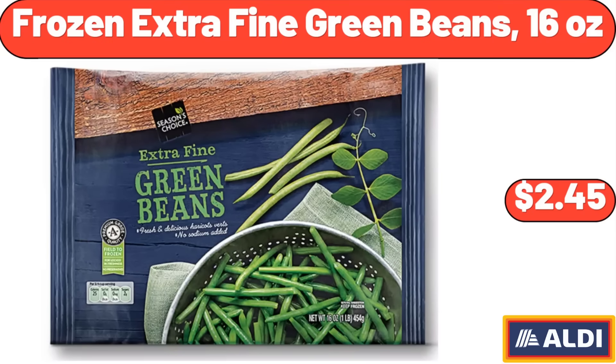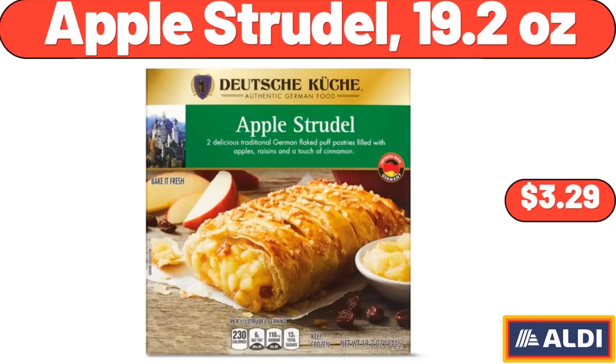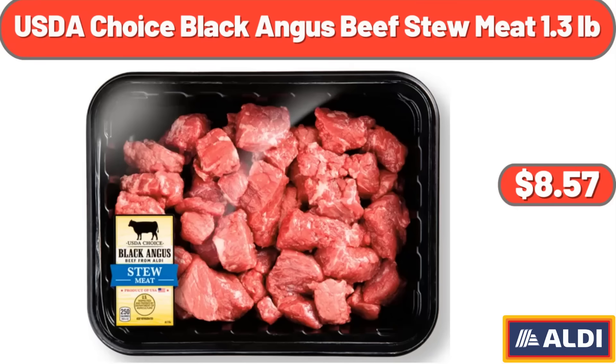Frozen Extra Fine Green Beans, 16 oz, $2.45. Women's Ainsley Bulk Clutch Wallet Vinyl Floral Print, $11.97. Apple Strudel, 19.2 oz, $3.29. USDA Choice Black Angus Beef Stew Meat, 1.3 lb, $8.57.